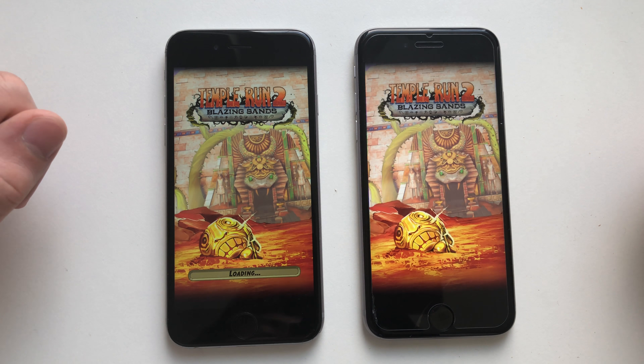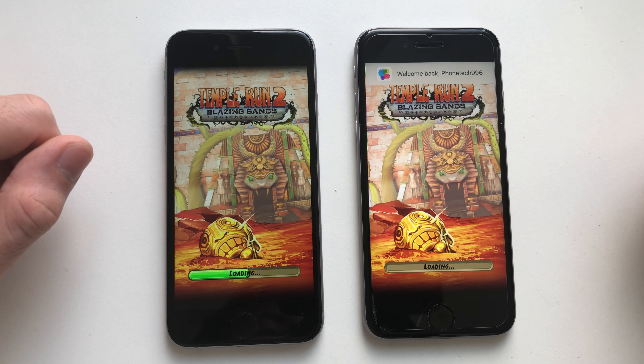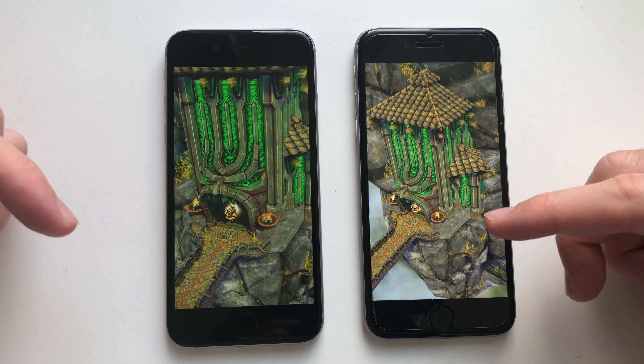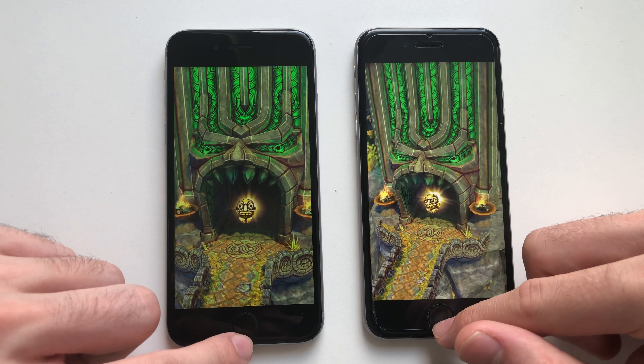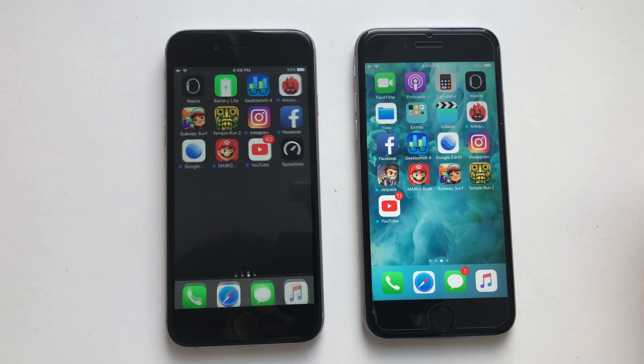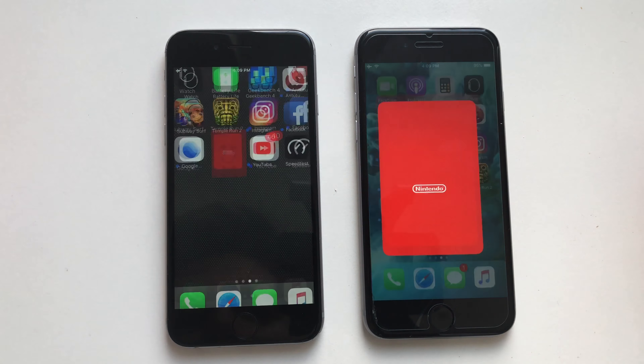Going for Temple Run 2 — I love the speed on iOS 10 here. Wow, definitely iOS 10 guys, but this time it was closer. The difference there is minimum.